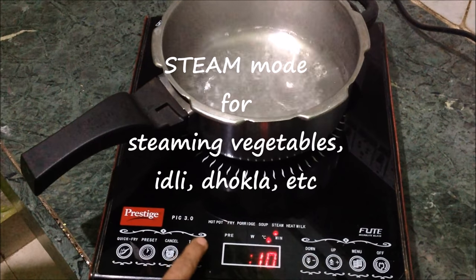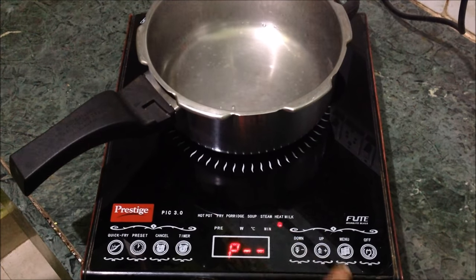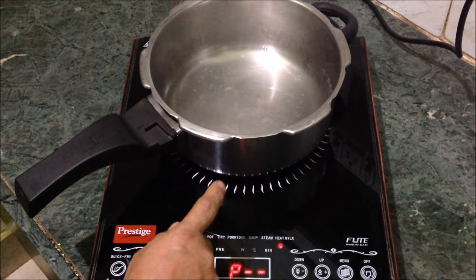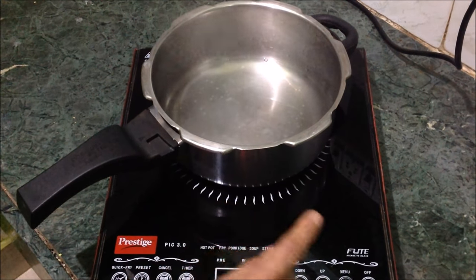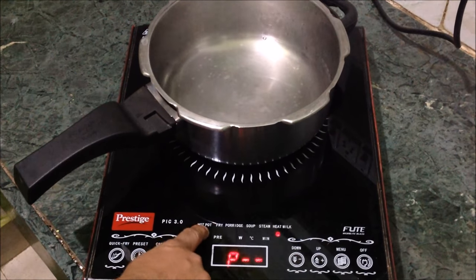Next is the Heating Milk option, which is for reheating milk — not for boiling milk. The induction cooktop will warm the milk with small heat power; here the power will be the lowest. So you can just use it for reheating milk. If you want to boil milk, you can do it in the Hot Pot option.